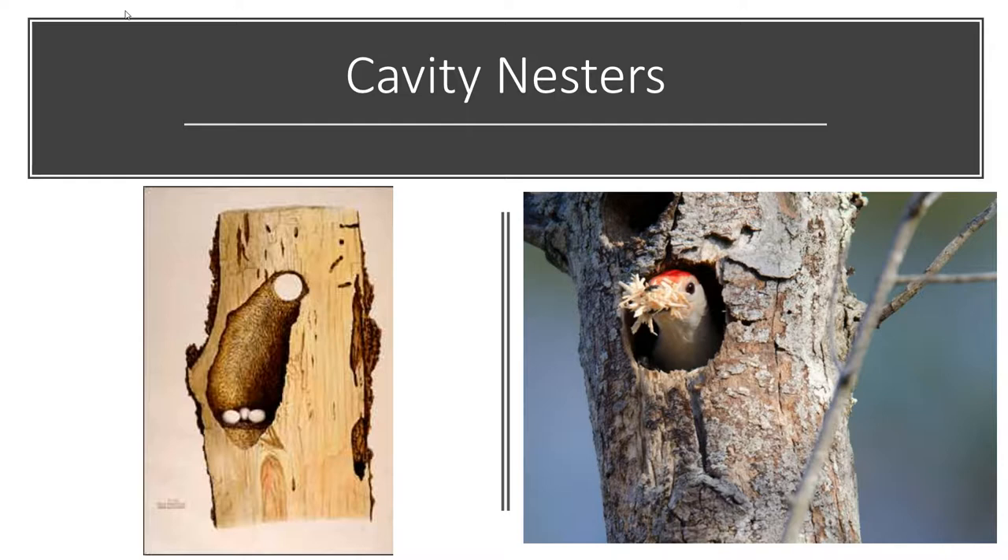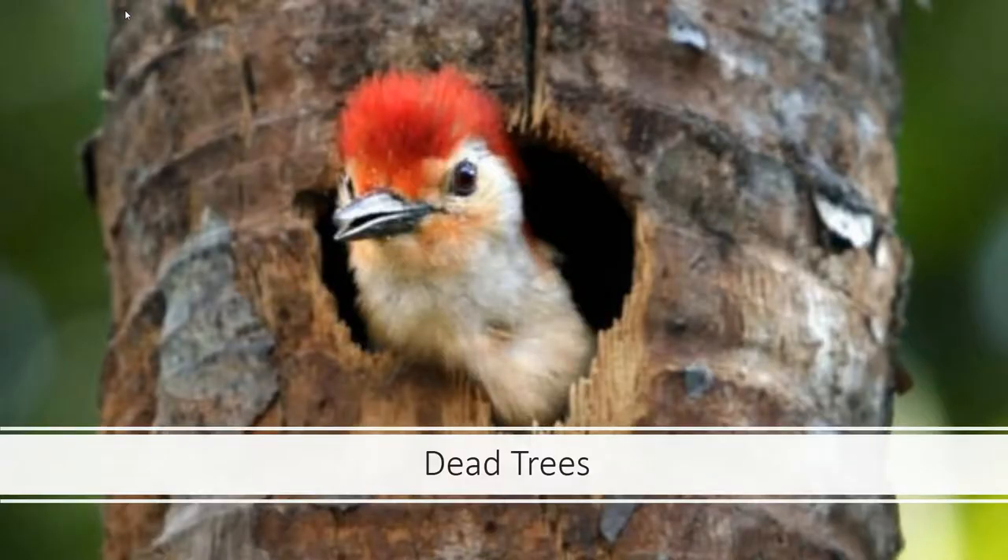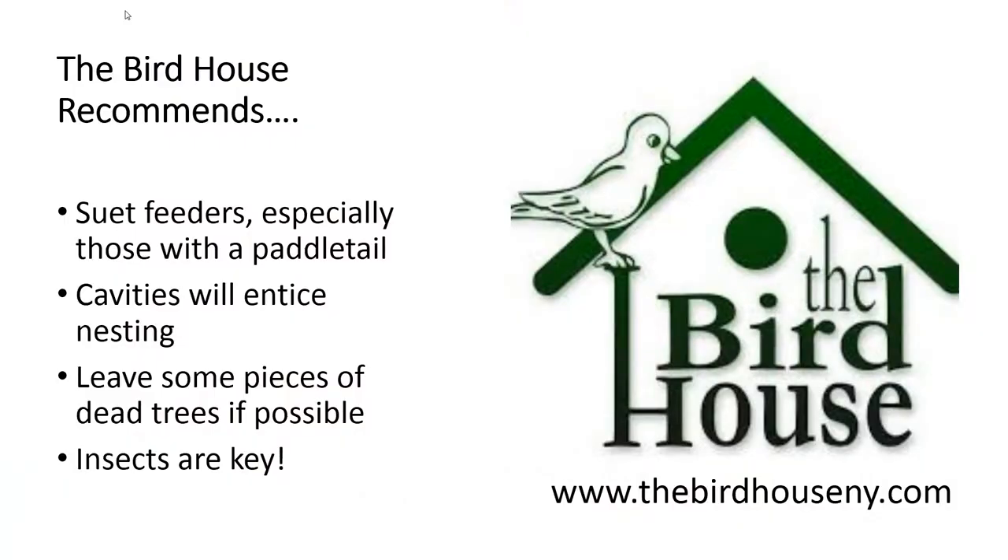Woodpeckers are cavity nesters, meaning they'll nest in trees but also in birdhouses. Woodpecker houses have larger holes and a taller nesting cavity. They usually come with wood chips because woodpeckers don't build their own nests — you put the wood chips inside as a cushion for the eggs. Hang it somewhere stationary so it doesn't move around a lot. To attract woodpeckers to your yard, you also want to leave pieces of dead trees — if you have a dead tree being taken down, leave parts of it in your yard to give bugs a place to lay their eggs, and then the woodpeckers will come to feed on them.